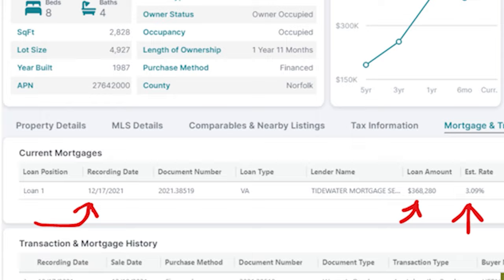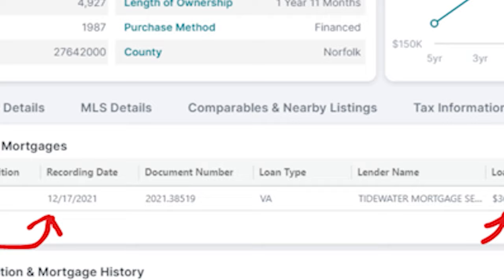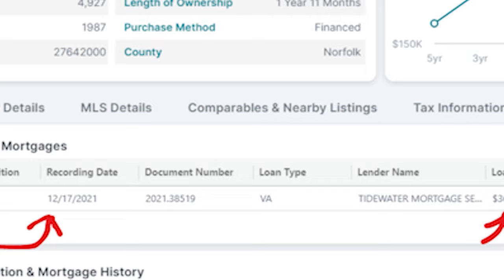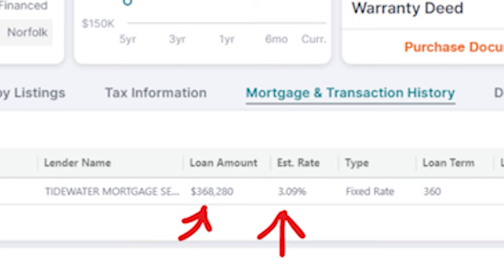The mortgage loan amount was $368,000. Here's the kicker - 3.8% fixed rate! You guys need to understand this - this is why it's the time right now. Those loans we can come in and just take over those payments and build our portfolio. This strategy is called Subject To. If you don't know it, there's a link in the description - I have a full eight-hour training. You've got to learn these things. Once again, there's a link to help you with finding this data.